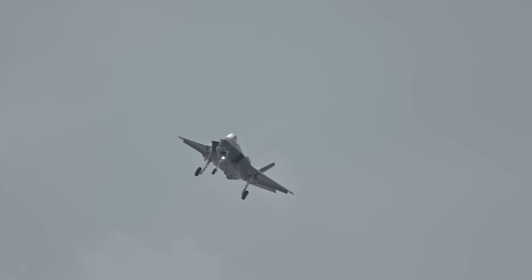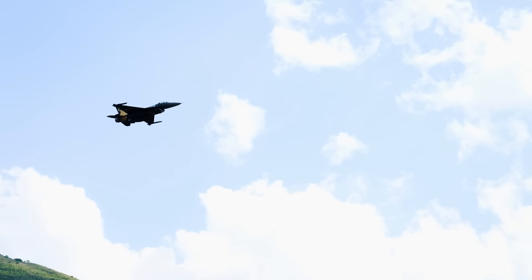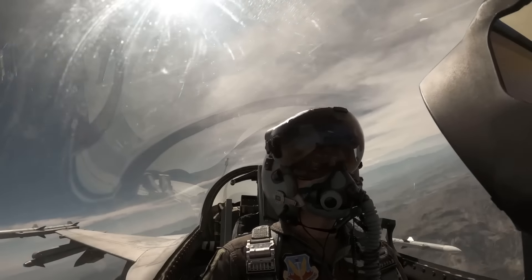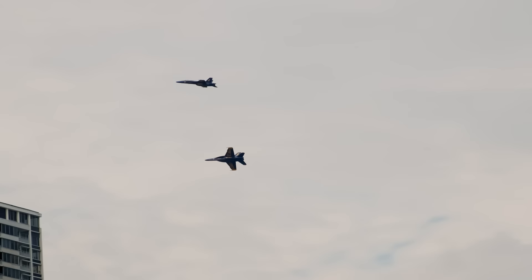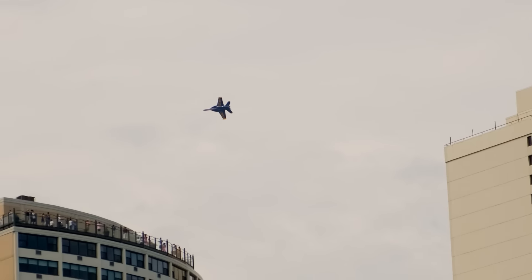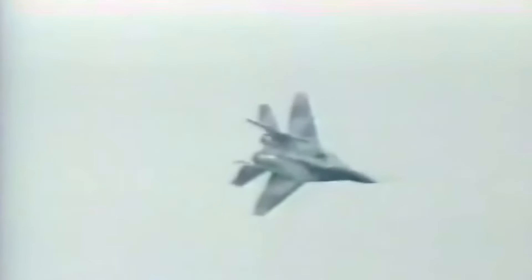The ensemble's contributions transcend the realm of physiological support. It functions as an unwavering sentinel, steadfastly guarding the pilot against the exigencies of the cockpit. In the high-octane environment of the cockpit, this ensemble extends invaluable protection against the potentially injurious forces stemming from acceleration, abrupt maneuvers, and the gravitational strains of high-speed flight. The visored, integral facet of the helmet stands as the sentinel for the pilot's eyes, shielding them from airborne debris and intense luminosity. Beyond the confines of the aircraft, the helmet-mask amalgam continues its role as a safeguarding agent, especially in the event of an ejection.